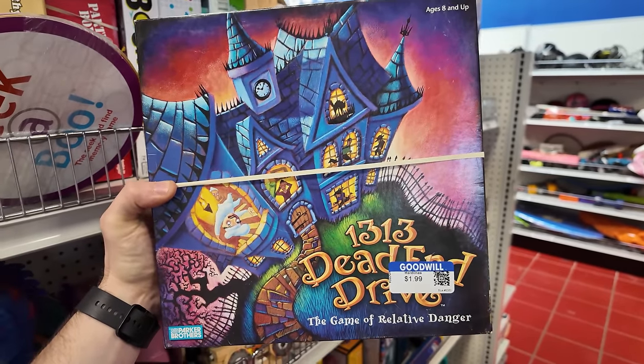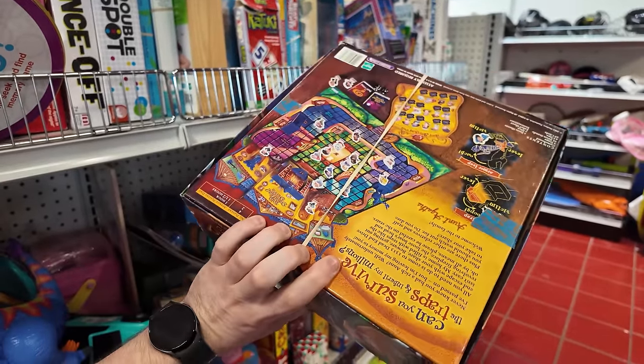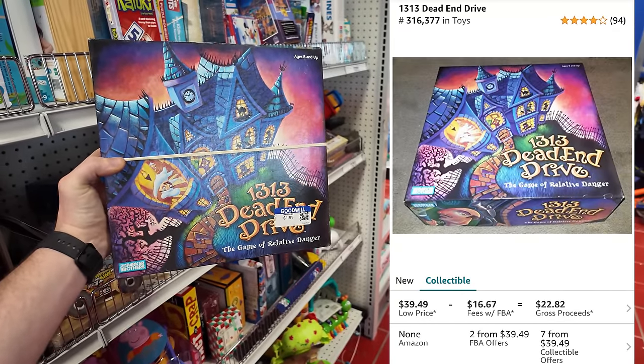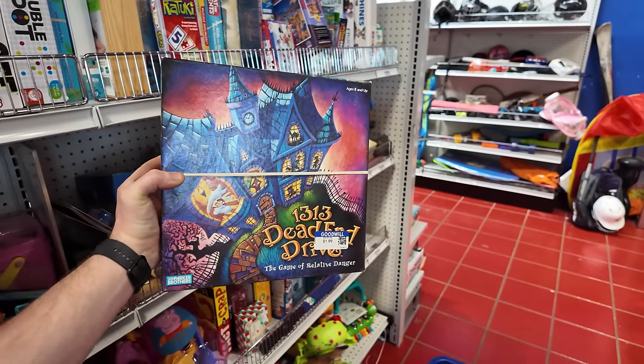$13.13 Dead End Drive. I normally see the newer version of this game with a long box, but this square box I never see, and it's only $1.99. I'll pop the price up for you guys. It sells pretty well, so we're going to grab it. It's an over $20 profit. Throw it in the cart.